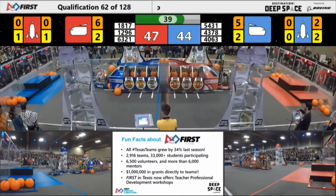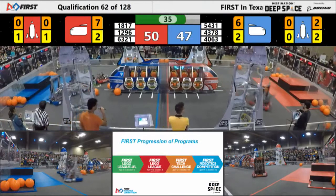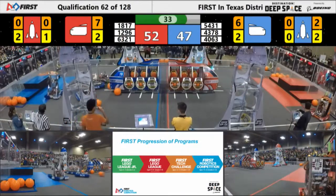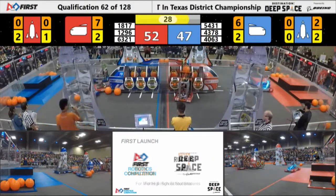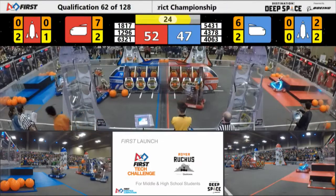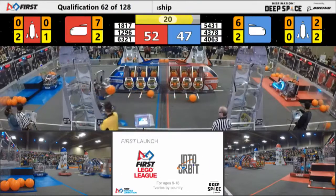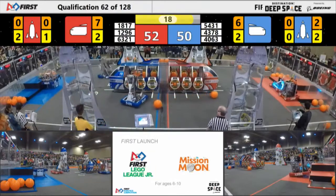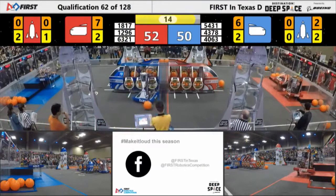40-63 trying to fill up this cargo ship. That blue cargo ship needs two more to be full. 12-96 trying to do the same, but on the red cargo ship. 12-96 with another piece of cargo in. 20 seconds — we're in endgame now. 40-63 trying to get a level three climb.